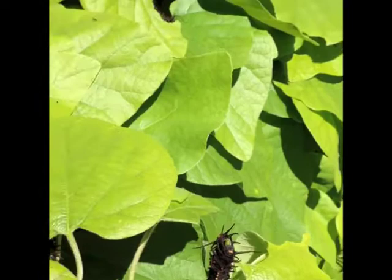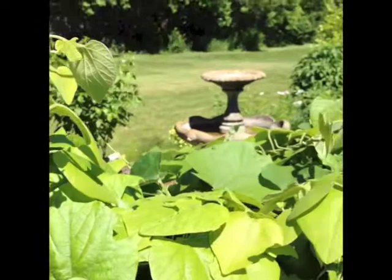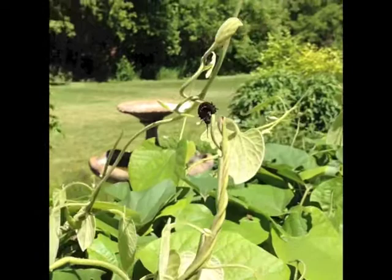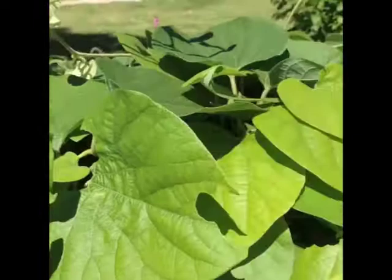What a wonderful discovery this morning to find that there are Dutchman's pipevine swallowtail caterpillars living and loving the habitat we created in our butterfly garden here. Planted on the Dutchman's pipevine, this is a unique plant with heart-shaped leaves.